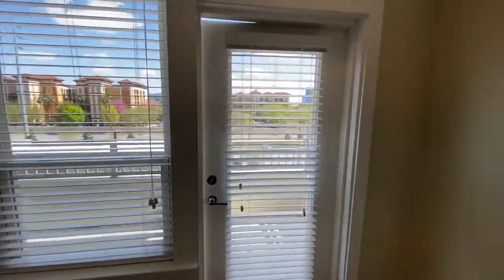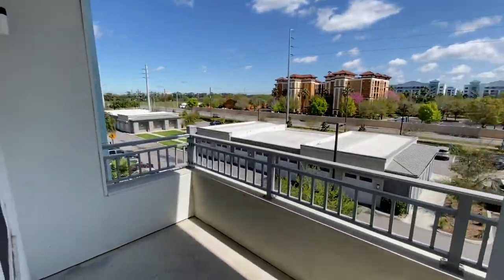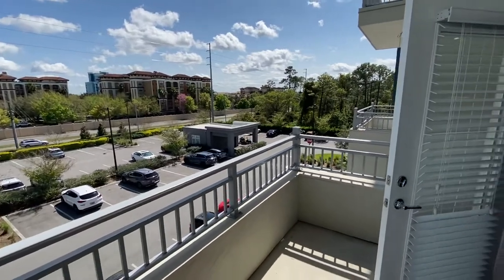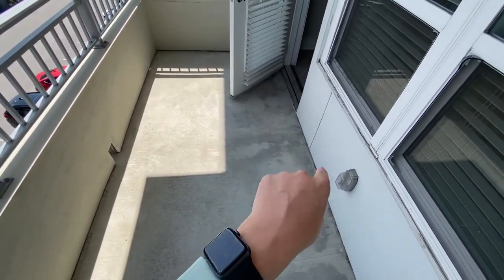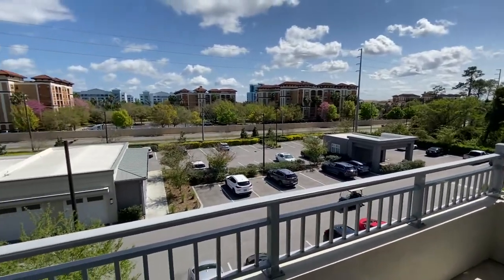We're going to now step out onto our balcony. The balcony here is huge — you have lots of space out here and it gets great sunlight. So if you're somebody that likes to sit outside, this is going to be perfect for you. You could fit a small hammock here, maybe some tables and chairs, or even a little couch with an outdoor coffee table. You have a lot of options and a great view.